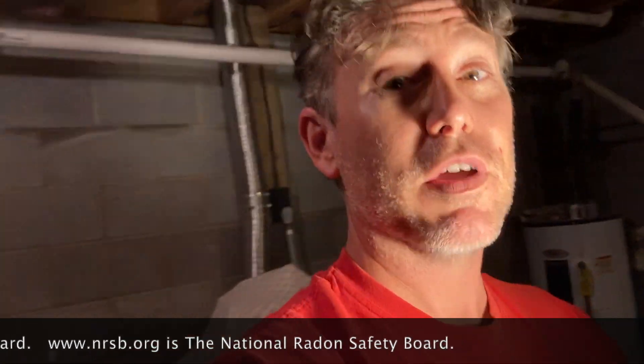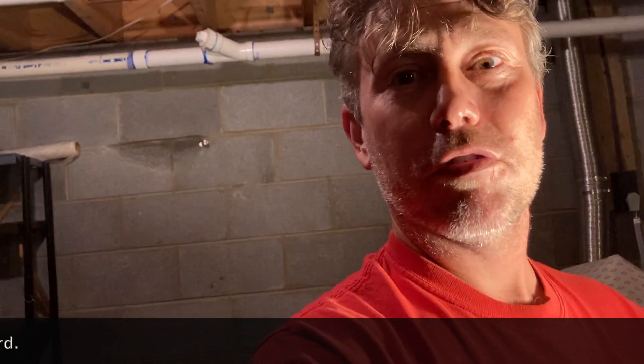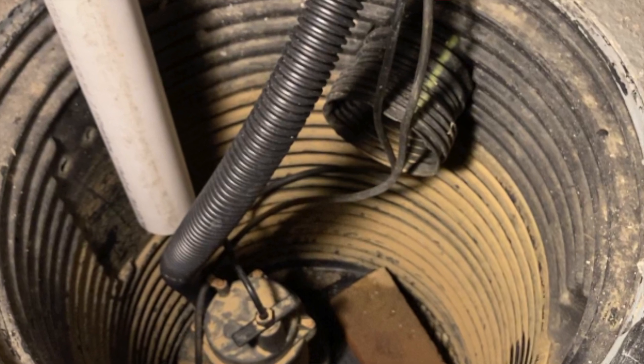All right, so today this video is called 'Your Sump Pit Is Killing You,' and I'll get to that here in a moment. So, split-level homes — here we are. We are treating this lowest level of the home, but we are also treating, as evidenced by that T, this level of the home as well. I like to do it that way and I've been 100% successful on the first try every time, so I'm going to keep doing it because it's working.